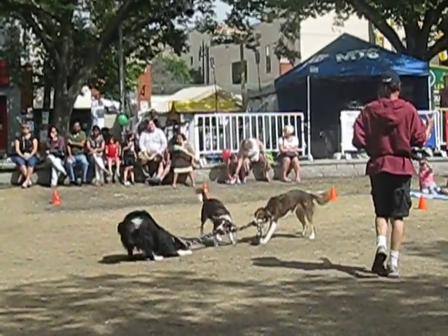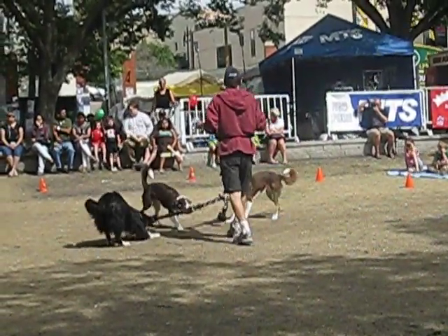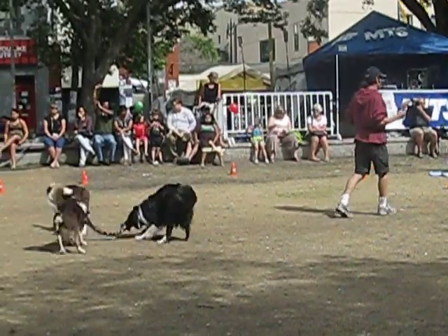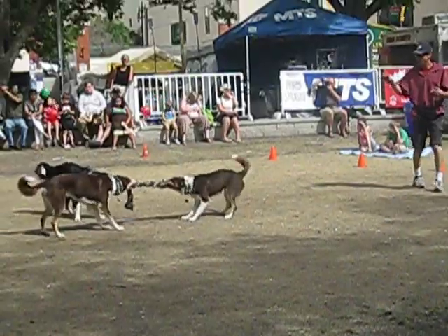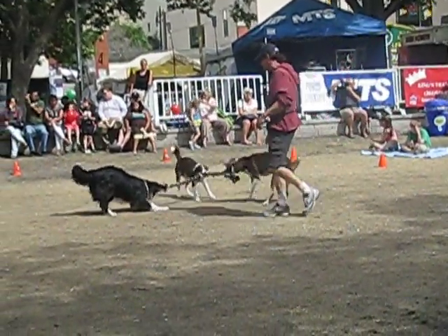It didn't matter what a border collie looked like, as long as it was a champion sheep herding dog. It was mated with other champion sheep herding dogs, regardless of looks, size, coat color, coat length. This is why you've got the wide diversity in the coat and color of the border collies.